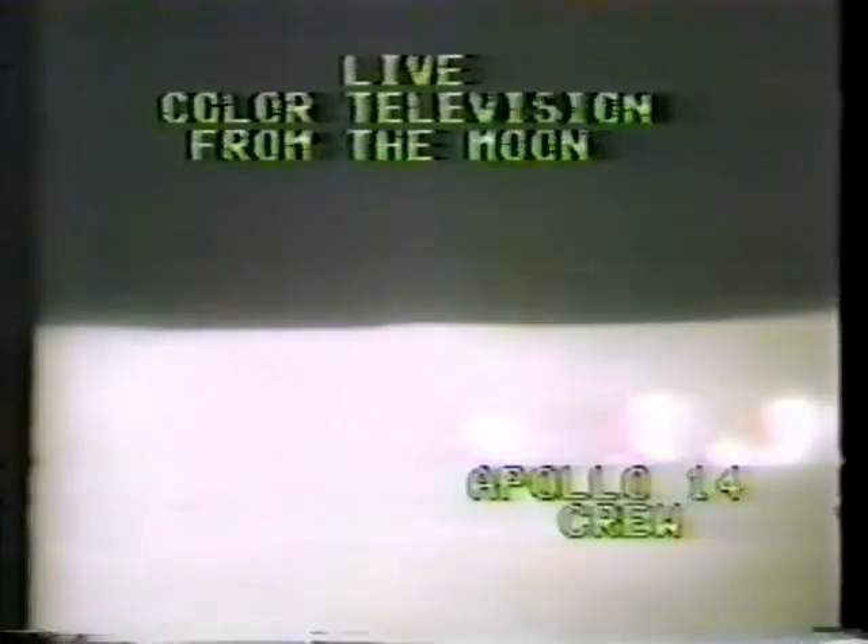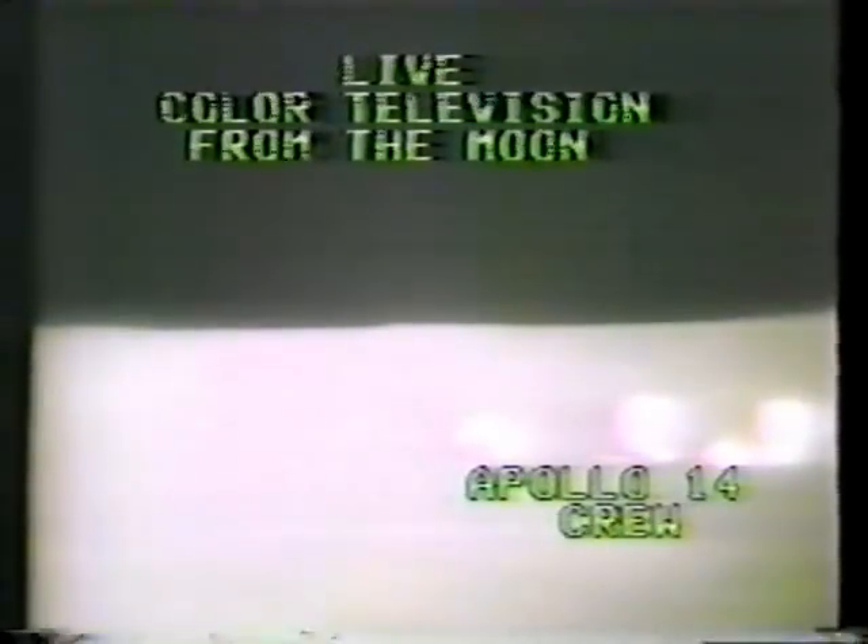Al Shepard and Ed Mitchell continue to work on the surface of the moon, now about three hours into their planned four-hour walk and running about a half-hour behind in getting their experiments set up. They're finding the work a little harder than anticipated and the ground somewhat rougher. They both say they're in good shape, though their heart rates are high from exerting considerable effort, but all is going well with the mission.